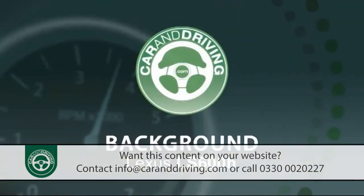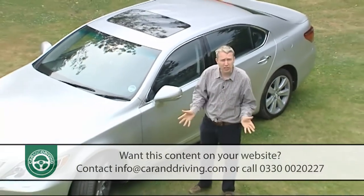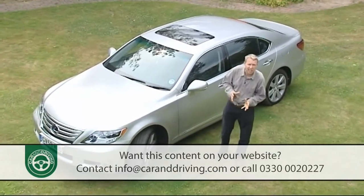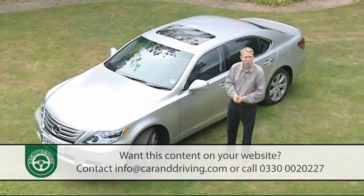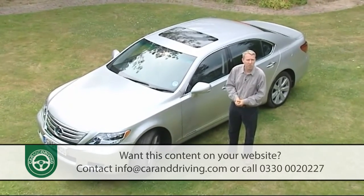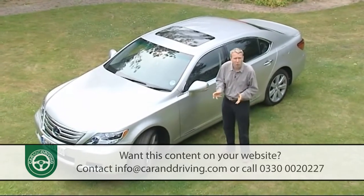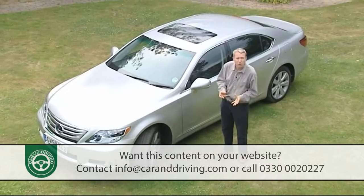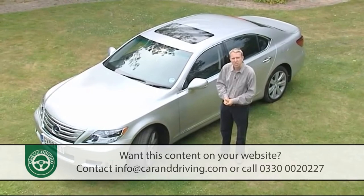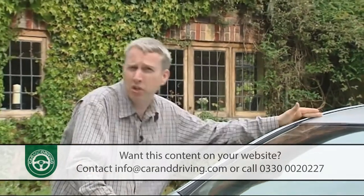Back in 1989, the Lexus LS redefined what a luxury saloon should be. It seems rather ridiculous now to remember that back then the European makers who ruled the market defined luxury as being as much about wood and leather as it was about ride and refinement. Thanks to this Japanese brand, cars of this kind were finally transformed from boardroom barges to the technological showcases that buyers had a right to expect from their inflated price tags.